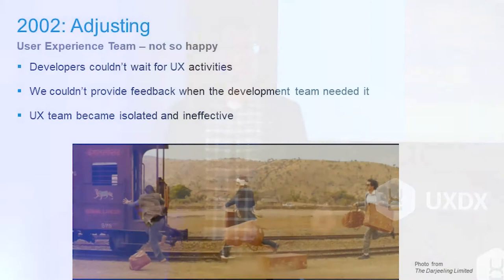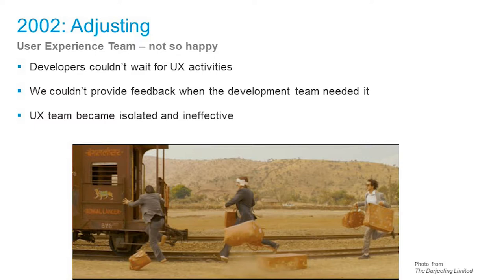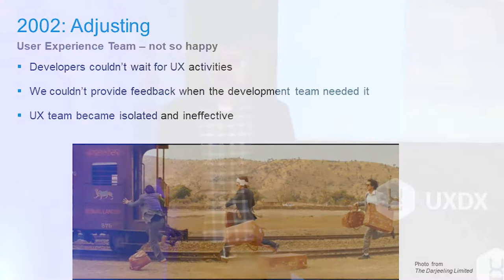We couldn't fit in the process anymore. We would do a usability study, but by the time we were done, development would be three phases off. Or we'd be designing something and they'd have changed direction in one of their Agile sprints. We couldn't give them feedback when they needed it, and we kind of got disconnected. It was horrible.